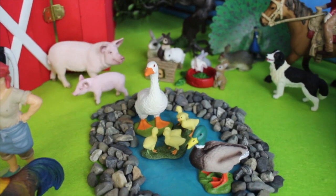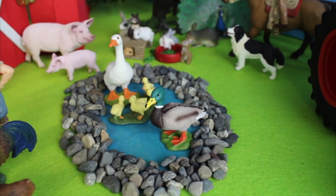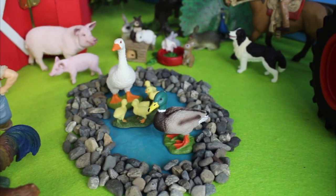There's a white duck and ducklings, and there is a mallard duck. It's green with a yellow beak and a brown body.